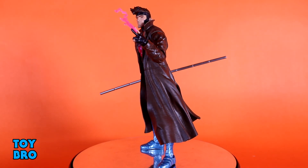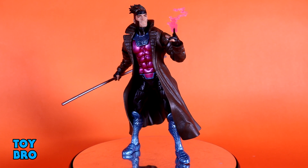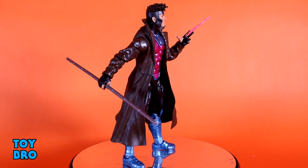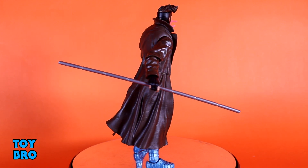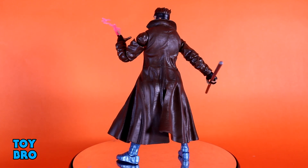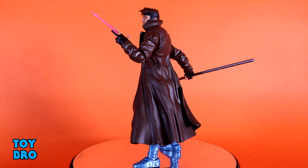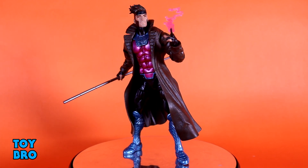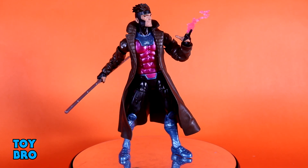Number two is Gambit — without a doubt one of my top-tier favorite X-Men characters, right up there with Colossus and Wolverine. They really executed on this figure well: the body is nicely done, the trench coat system works for him, he's got a fantastic head sculpt, comes with the bo staff and multiple energy effects for his kinetic power. He looks great, moves really well — it's a winning combination.